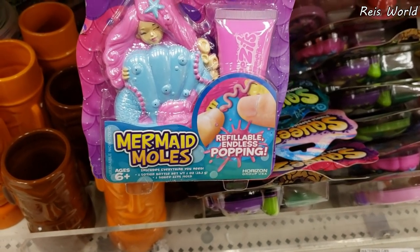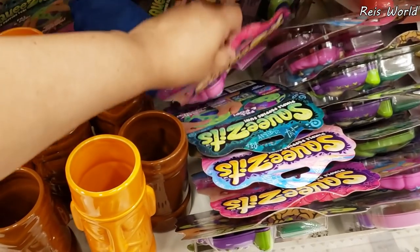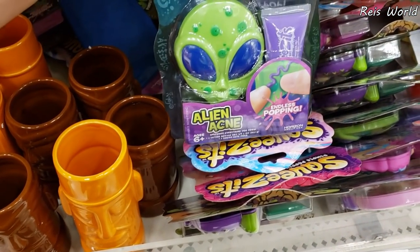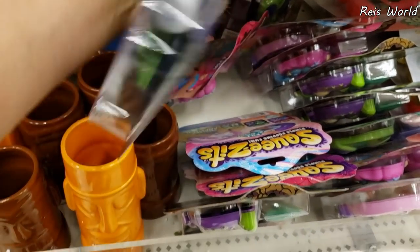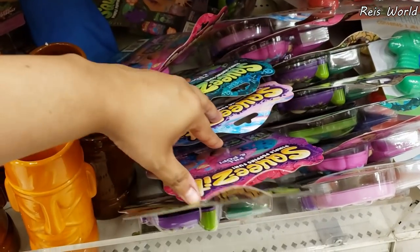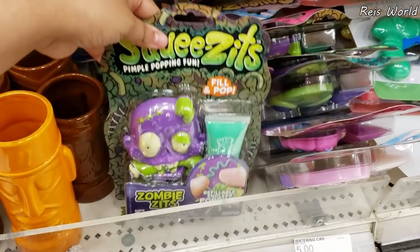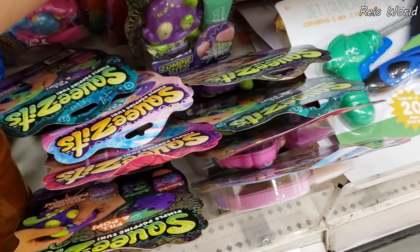That's kind of gross to me. I don't get the whole thing about popping pimples — I don't see the satisfaction. Oh my god, the alien one! How funny. They're going to be $5. They have a unicorn, more mermaid, and a zombie.